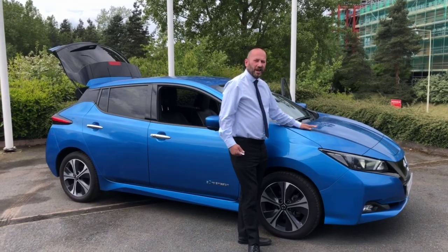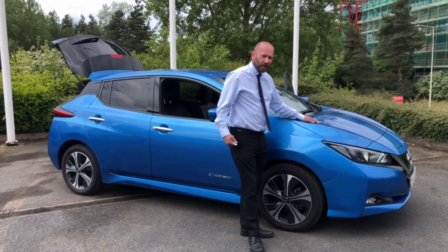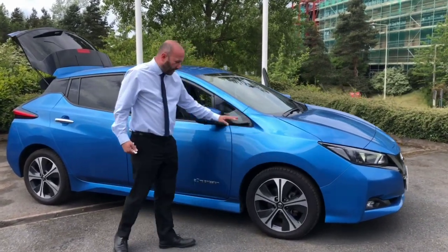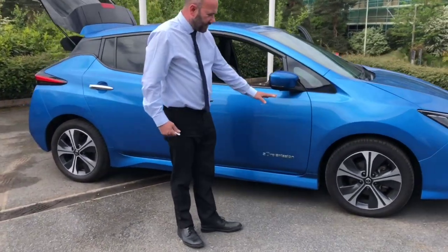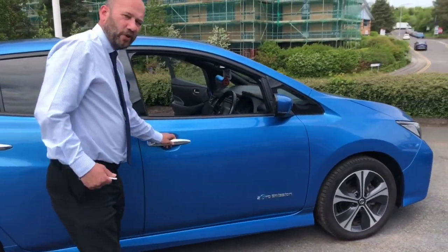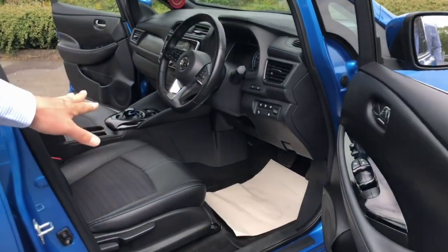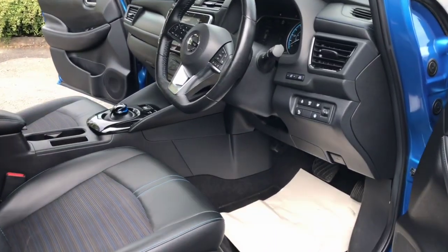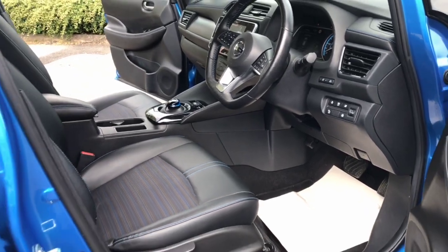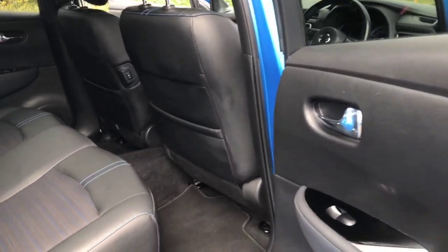All our cars are checked by our Nissan trained technician, so you'll get the 100-point check as well. It's got the 17-inch alloy wheels on this one, and the Connecta does have lots of features including, as you can see, part leather upholstery. They're all five-door vehicles and as you can see there's lots of leg room in the back of the vehicle as well.